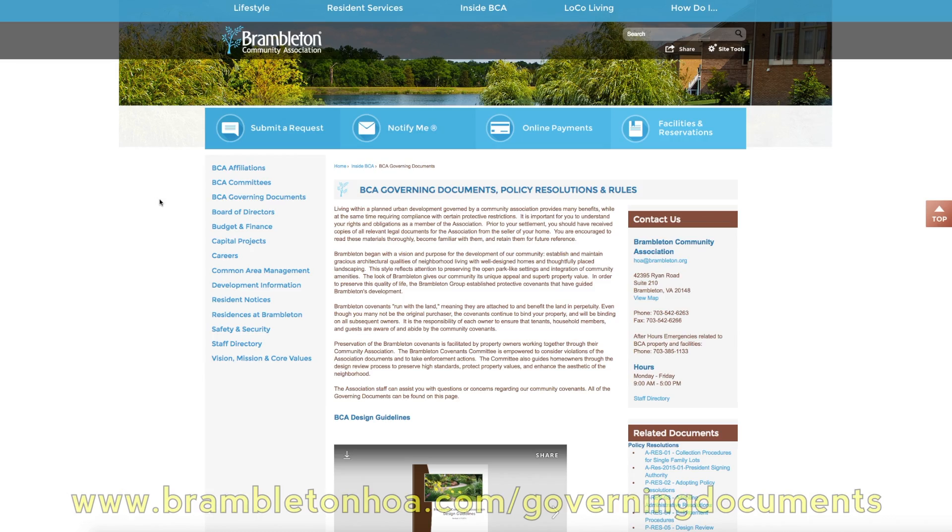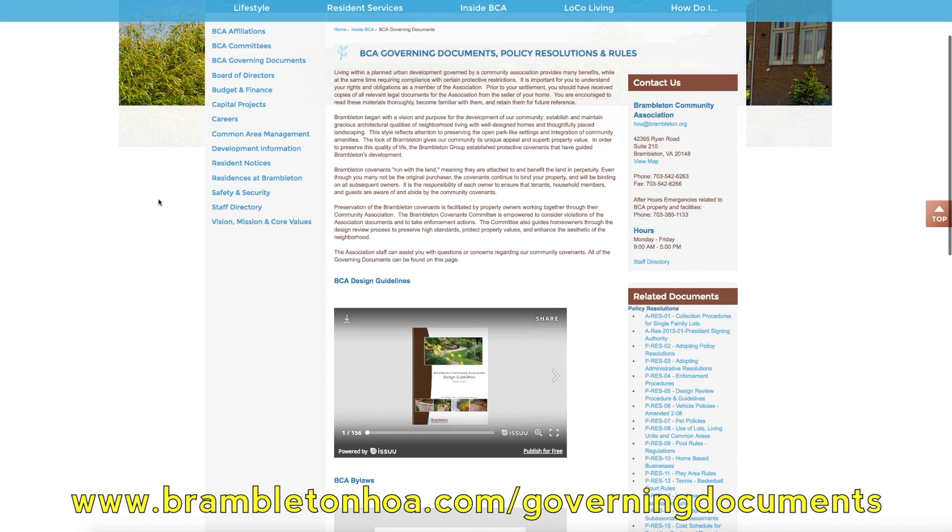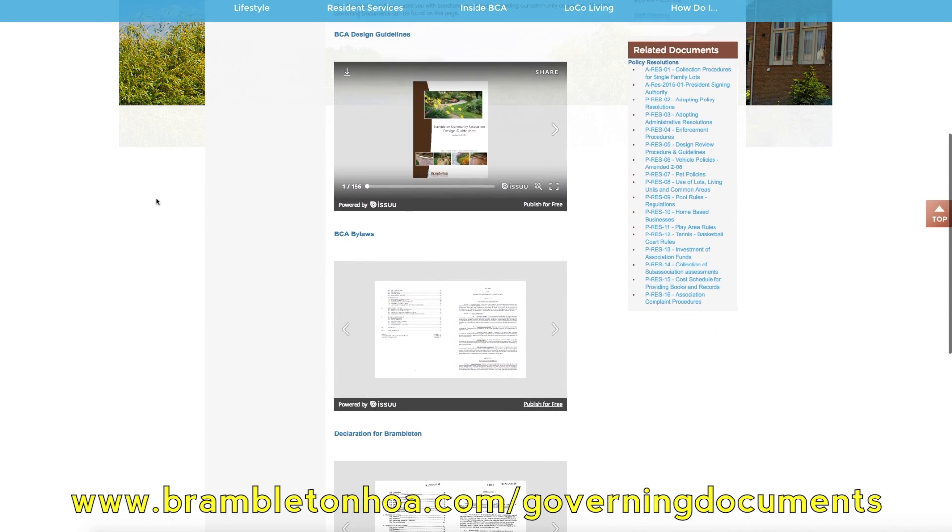Well, fall is here and it's starting to get dark earlier. How can we keep our homes well lit? Bramilton has it in the governing documents that lights designed to operate automatically from dusk to dawn are to be lit daily. So if your carriage light, porch pendant, garage light, or up-lights for certain sections aren't functioning, something you might want to try is to change the light bulb.